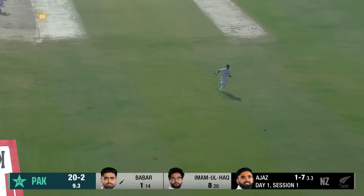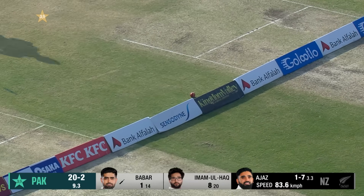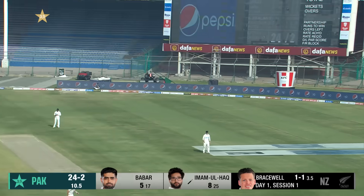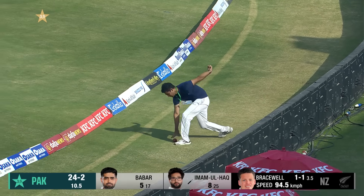Nice off the back foot, just using the depth of the crease. Stood tall and punches it for a boundary. Down the ground, nicely hit — just gave himself a slight bit of room leg side and he's hit it over the top.